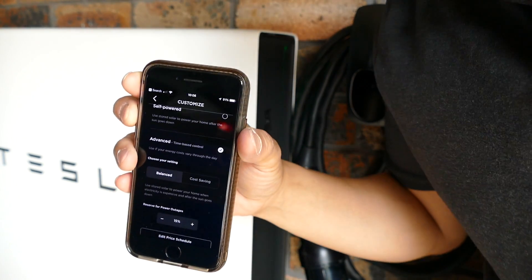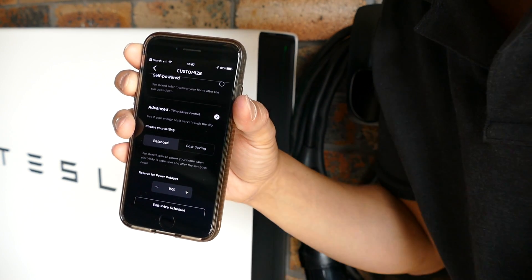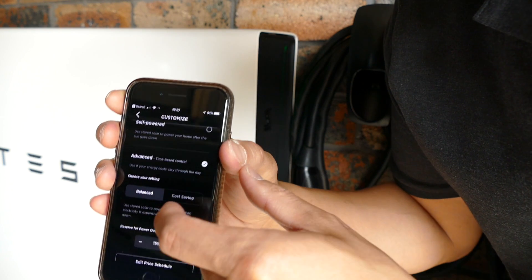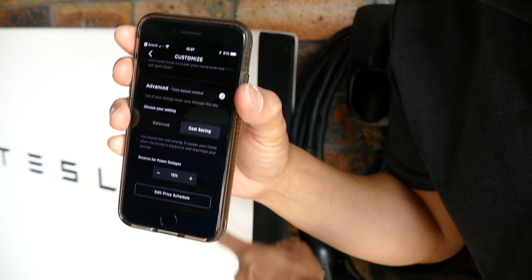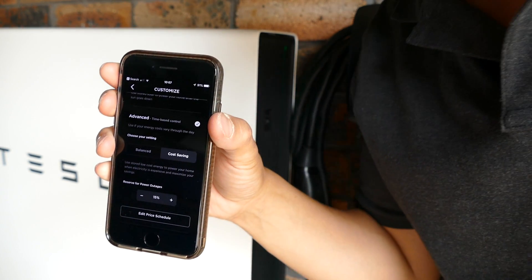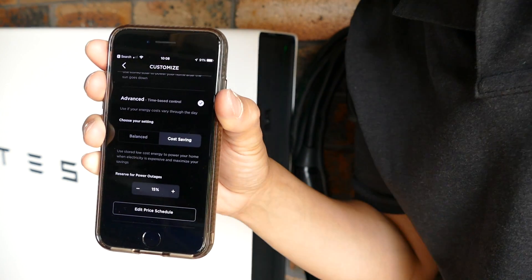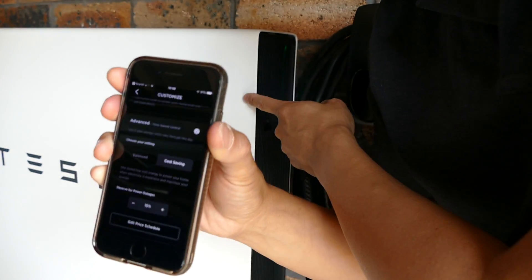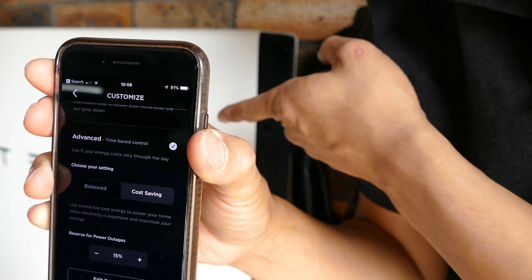Now, advanced settings. Self-power is useful if you're confident the grid doesn't have to be used and you can self-power your house with the battery and solar. But if you have a small array like myself, or use a lot of electricity, and the Powerwall 2 is basically just a top-up, you can use advanced mode. There are two settings: balanced and cost-saving. Cost-saving is when the Powerwall 2 will use the grid to charge itself during off-peak times. If you've got a battery, you really should be on a time-of-use plan. My off-peak time is like half of my standard tariff, and I rarely use peak hours because the battery covers the hours of 2 to 8pm. It'll charge the battery during off-peak times and use it during peak times, saving you a lot of money by shifting off-peak energy to peak times.